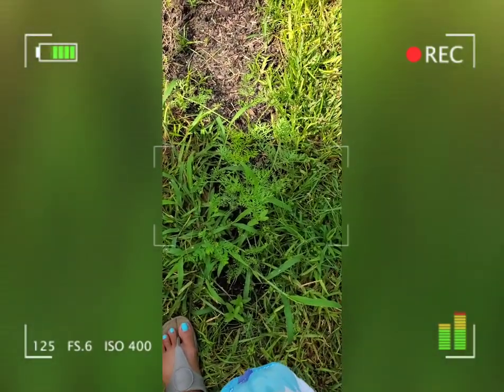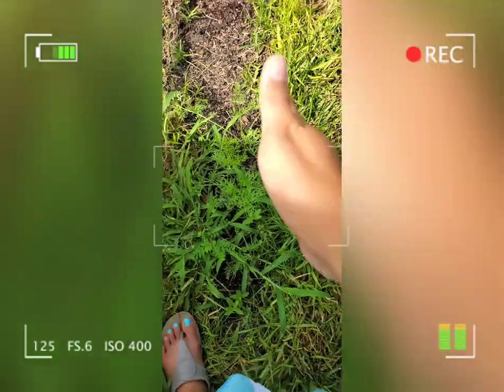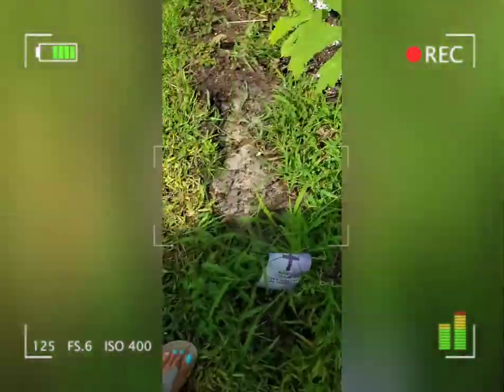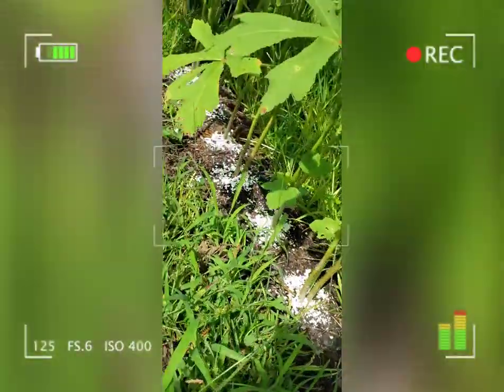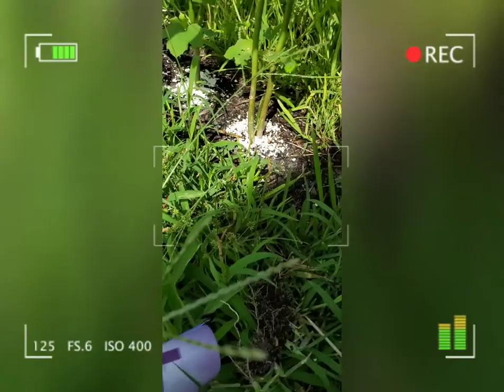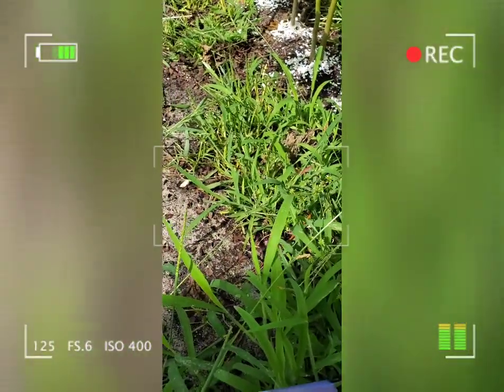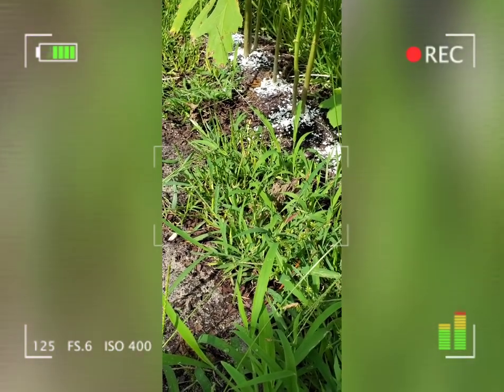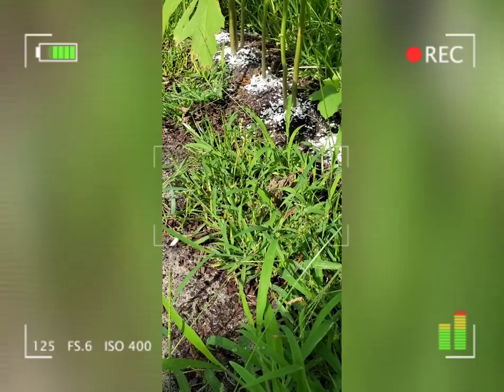Maybe next I'm going to plant something here in this area. I've got my okra — luckily they did not really destroy this one. I replaced some eggshells to prevent them from crawling and eating the leaves.